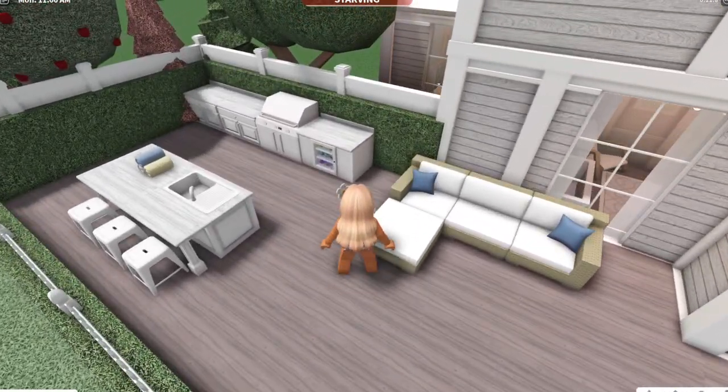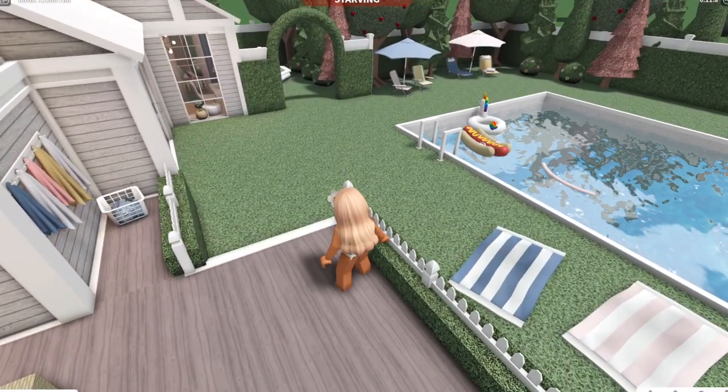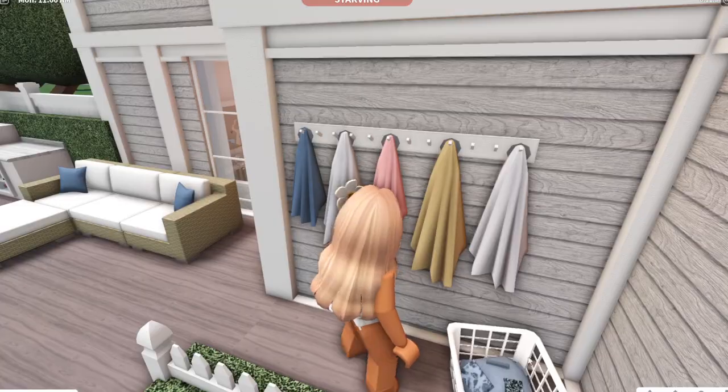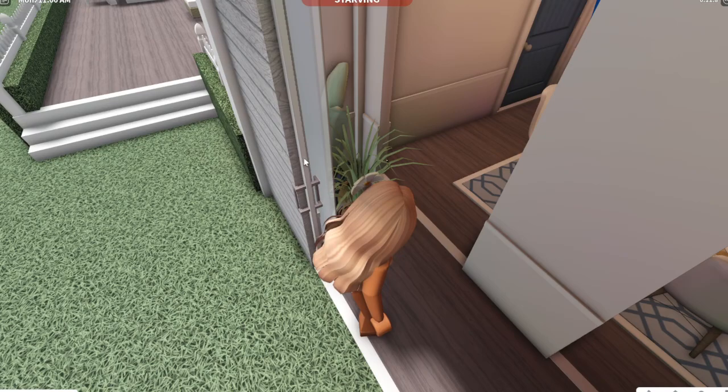And then up here is like a little porch area. But before we go inside, over here we have like a little towel area where we can put our towels in there. I just wanted to point that out.